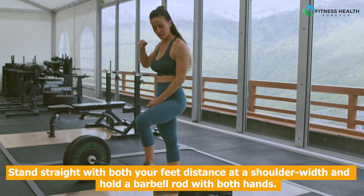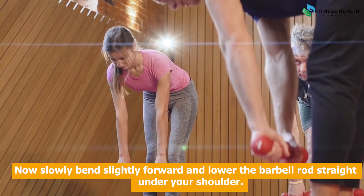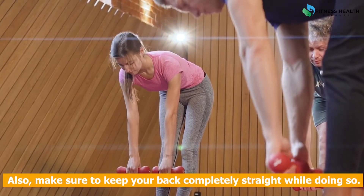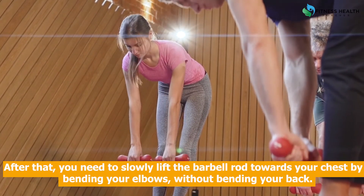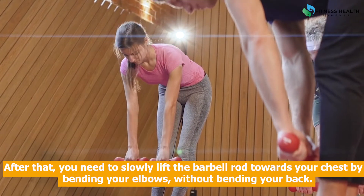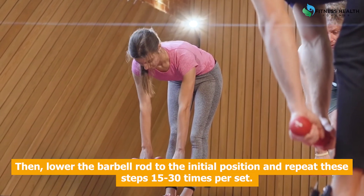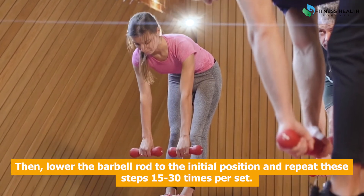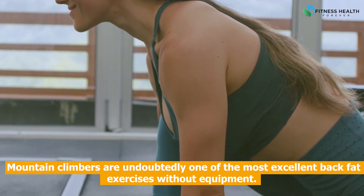Steps to do bent over rows: Stand straight with both your feet at shoulder width and hold the barbell rod with both hands. Now slowly bend slightly forward and lower the barbell rod straight under your shoulders. Make sure to keep your back completely straight while doing so. After that, slowly lift the barbell rod towards your chest by bending your elbows without bending your back. Then lower the barbell rod to the initial position and repeat these steps 15 to 30 times per set.